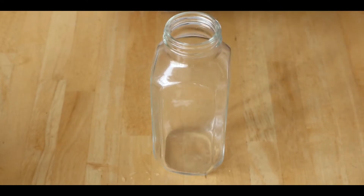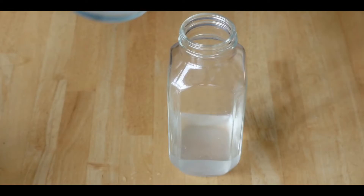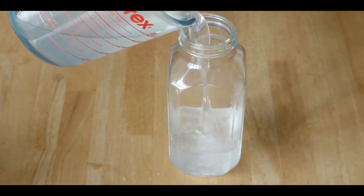We're going to start with the Ocean Elixir. You can take a 16-ounce glass or bottle just like this and fill it about three-fourths of the way with coconut water.